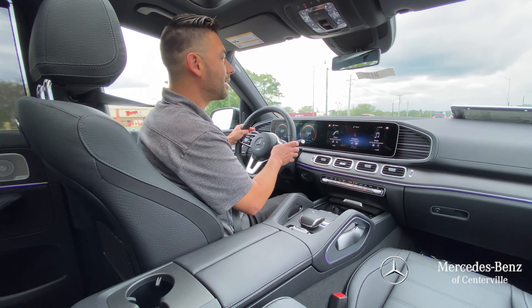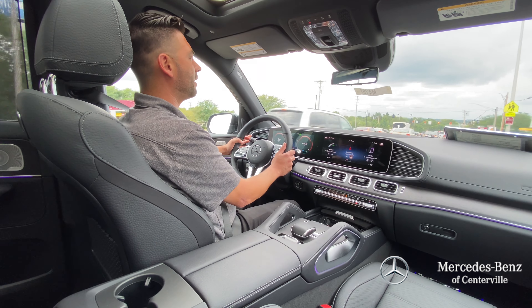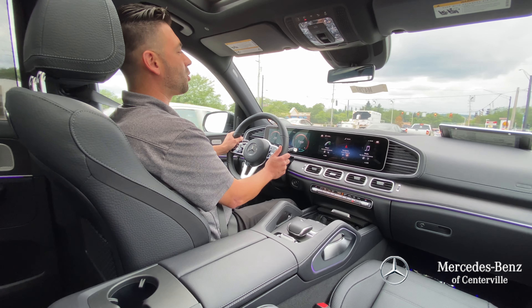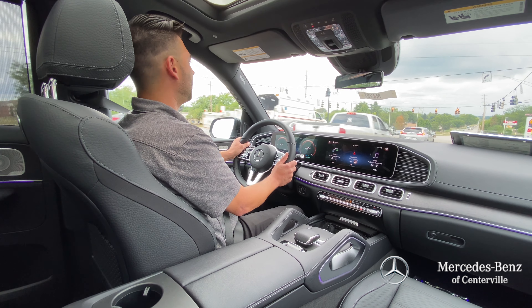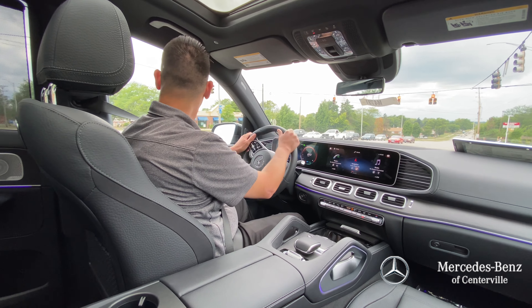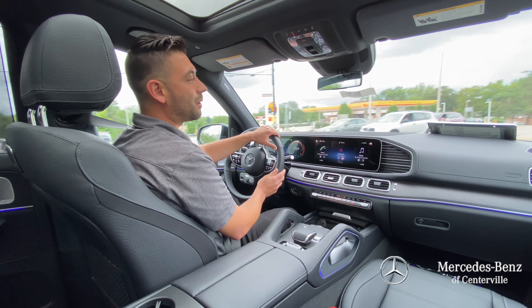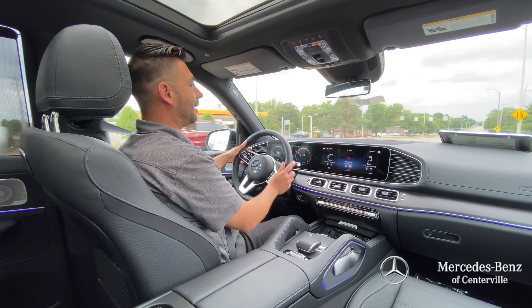So yeah, if you want to come by for a test drive, let me know. Give me a call at 937-433-2698, extension 2176. Come see me, call me for any questions — I can answer them and we can go for a ride. Thanks, have a great day. Stay well, stay healthy, and hope to talk to you soon.